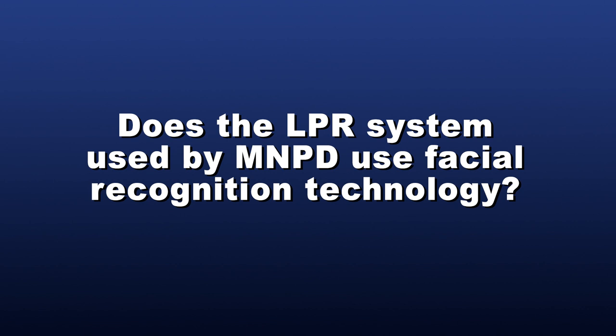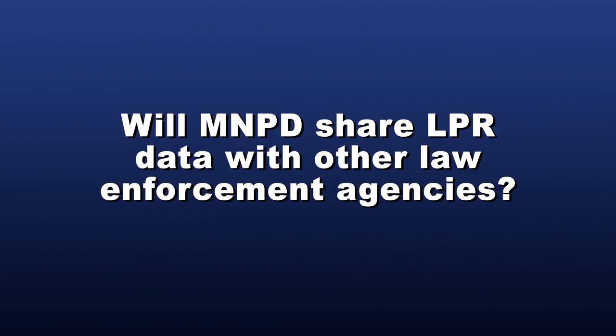Does the LPR system used by MNPD use facial recognition technology? No. The MNPD will not be utilizing an LPR system that incorporates facial recognition technology. Will MNPD share LPR data with other law enforcement agencies? Yes. The MNPD will share LPR data with other law enforcement agencies under specific circumstances. The agency making a request must do so in writing, and the request must be approved by MNPD LPR program administrators. If a hit is returned, MNPD will verify it to be accurate prior to sharing the data. MNPD will only share LPR data for circumstances that meet MNPD policy, such as investigations of violent crime, street racing, reckless driving, or missing person cases.